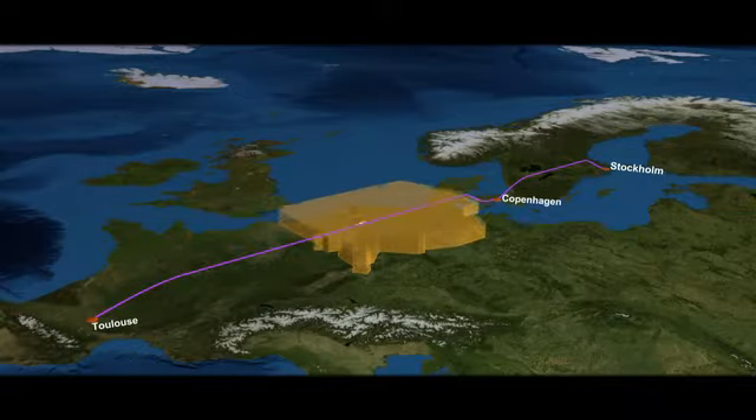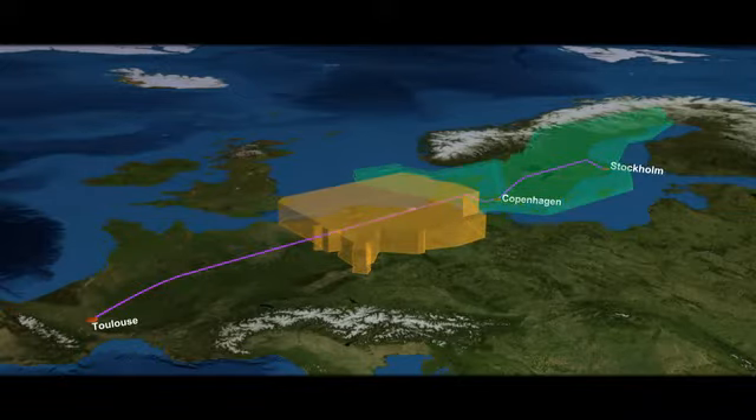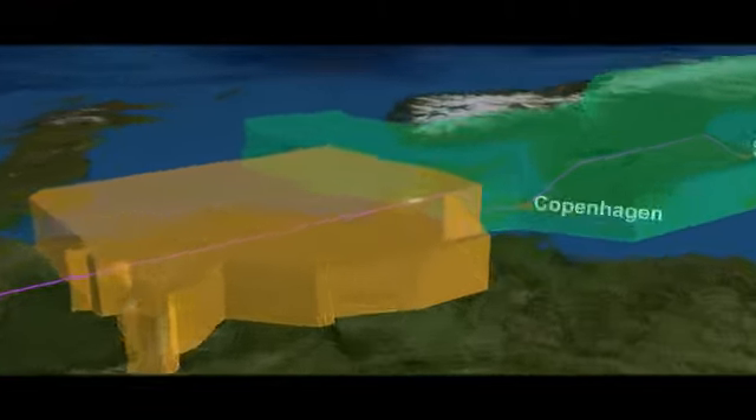This flight is going to test initial 4D operations in the Eurocontrol Maastricht airspace and the Scandinavian airspace.